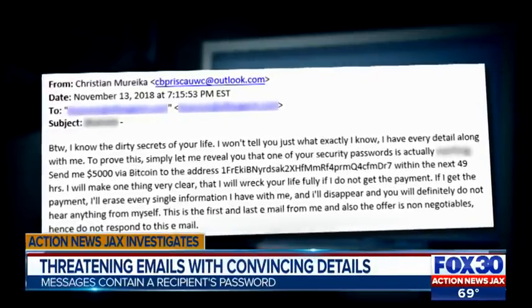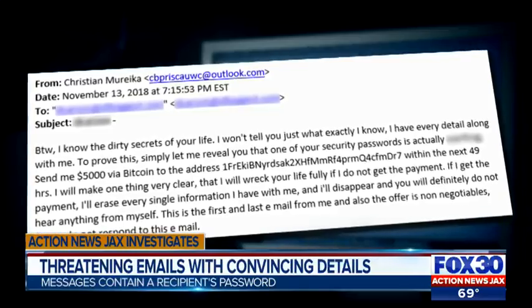This threatening email was sent to a former FBI agent who is also our Action News Jax Law and Safety Expert. His response: "Clearly they didn't read my webpage. They have no idea who I am or what I do for a living."